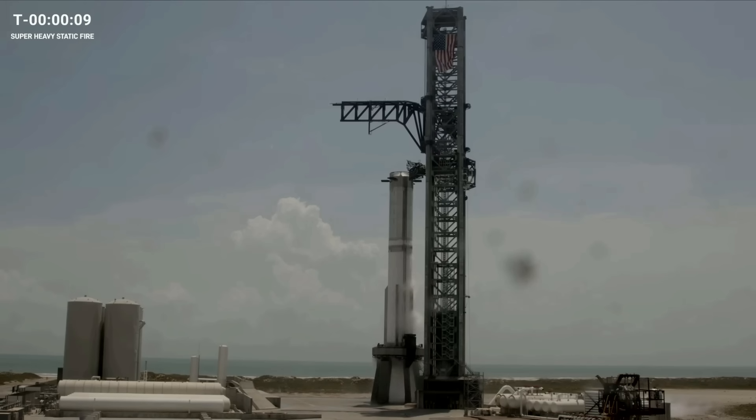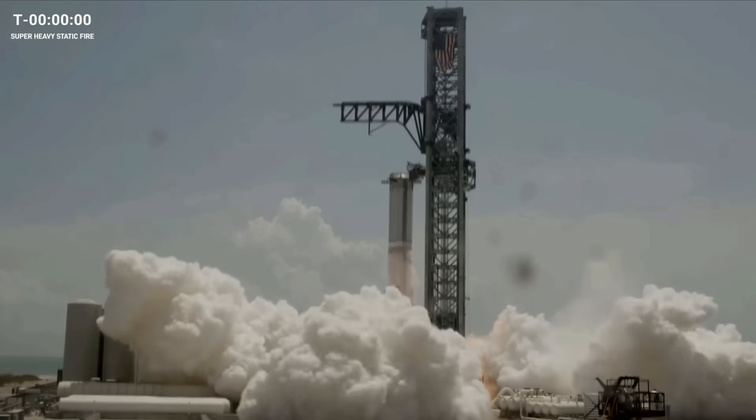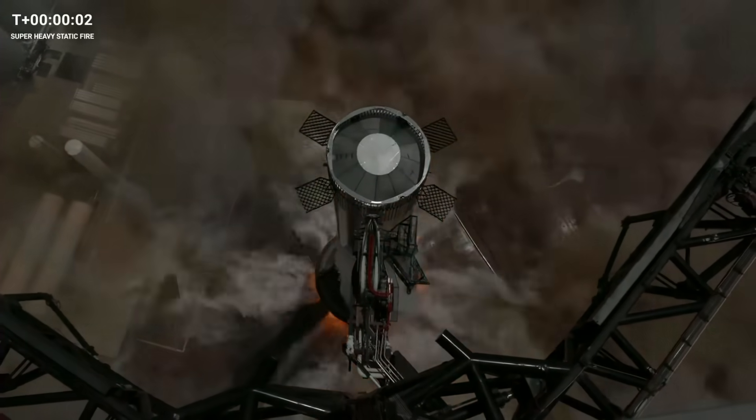T minus 10. Five, four, three, two — ignition. Plus one, two — full duration.